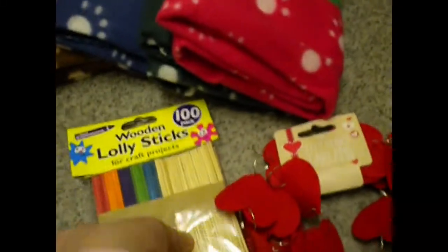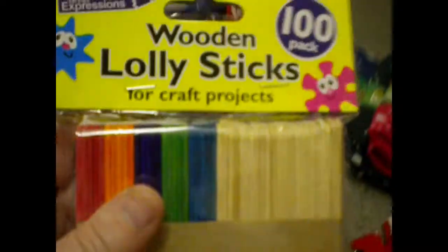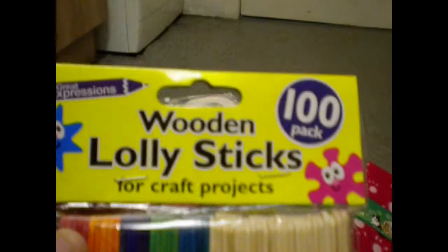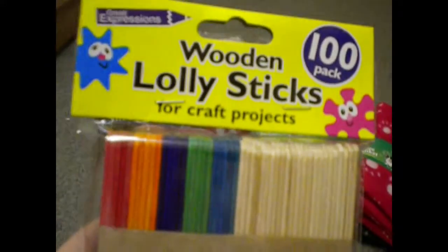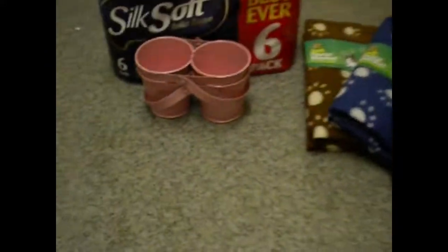I got some more sticks — some coloured ones and some plain ones, a hundred in a pack, and they were a pound. I'm going to mix them with the wooden things to make them more different and varied. So I got a packet of them — stocking up on them.